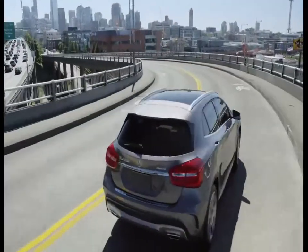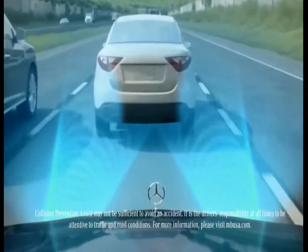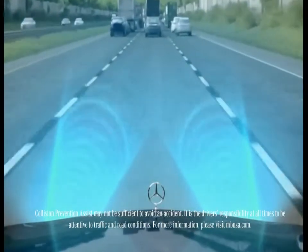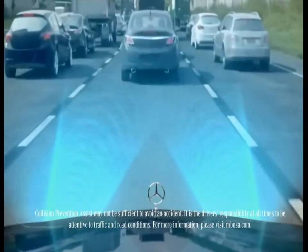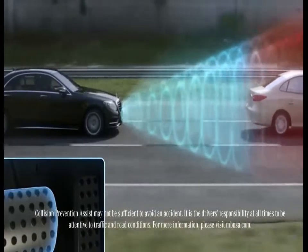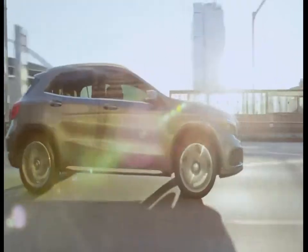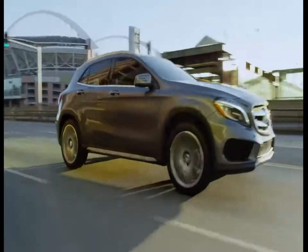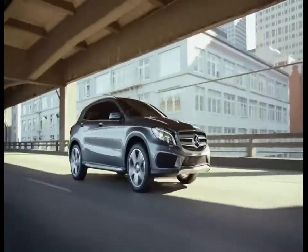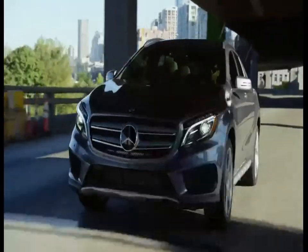Like every Mercedes-Benz, the GLA comes standard with class-leading safety technology that actively protects you. The Collision Prevention Assist Plus system uses radar to sense an impending collision, alert the driver, and prepare the braking system for the most effective brake response, helping protect you from rear-end collisions. Collision Prevention Assist Plus will even begin to apply the brakes autonomously in an emergency situation if the driver does not react in time. Distronic Plus Active Cruise Control automatically adapts to the flow of traffic, ensuring a smooth, comfortable and safe drive in any traffic conditions. Industry-first Attention Assist technology learns and monitors your driving style, actively alerting you if it senses driver fatigue.